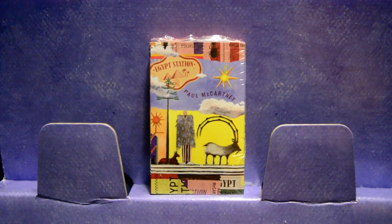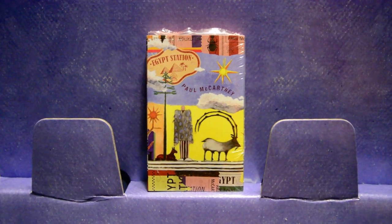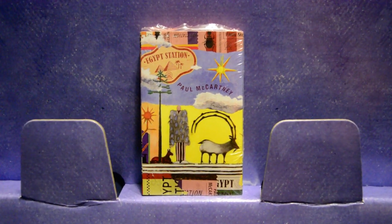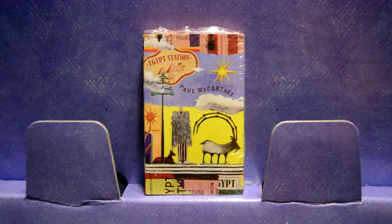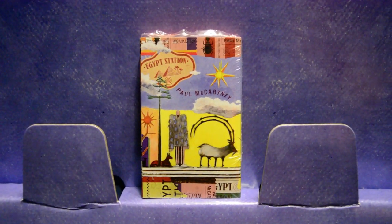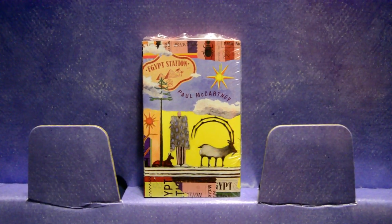Hello, Beatle friends, and hello to everybody else watching. Today I'm going to do a short unboxing of this cassette, which just arrived in the mail today after a three to four month long wait. This is a cassette edition of Paul McCartney's new album, Egypt Station.